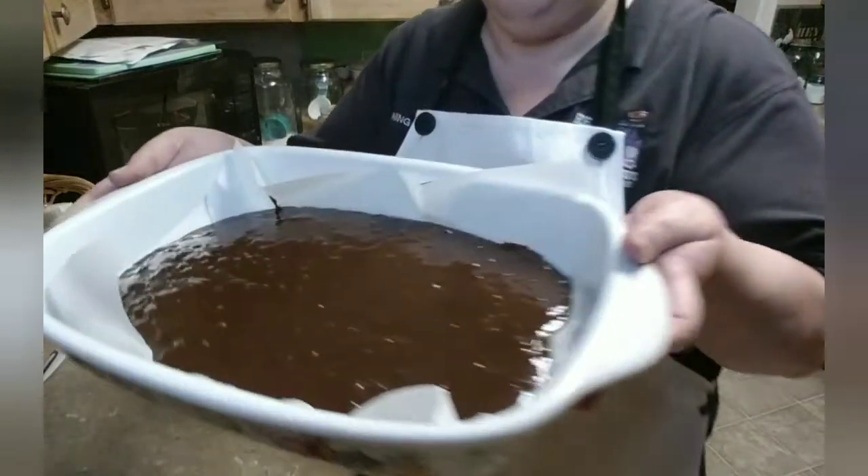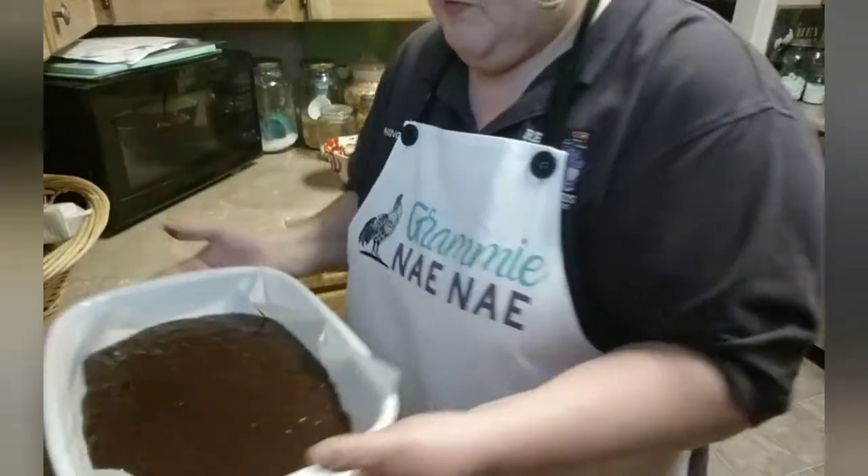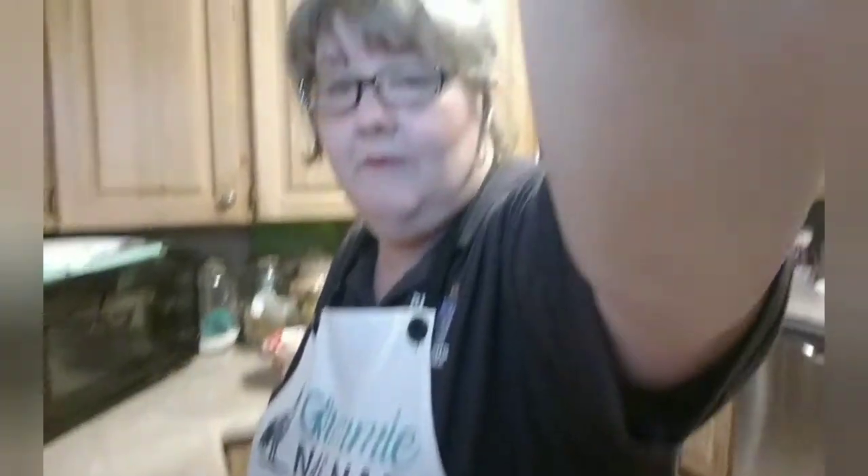What I'm going to do is put this in the refrigerator for about 30 to 40 minutes, and then I'm going to come back and cut it and let you see some of it. I'll be right back.